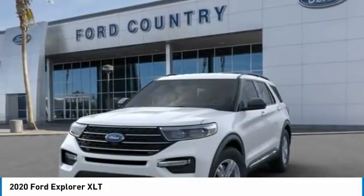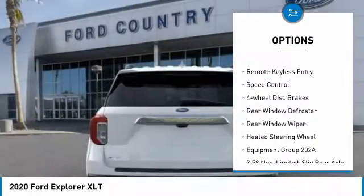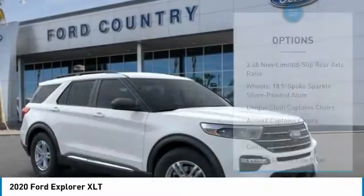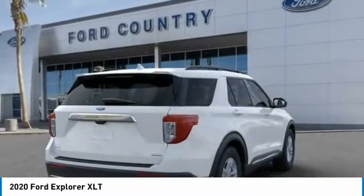Here are some of this vehicle's great options: electronic stability control, power lift gate, brake assist, traction control, remote keyless entry, speed control, four-wheel disc brakes, rear window defroster, rear window wiper, heated steering wheel.